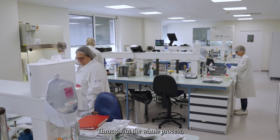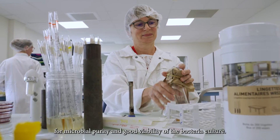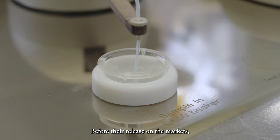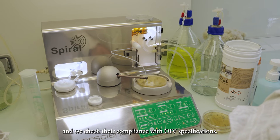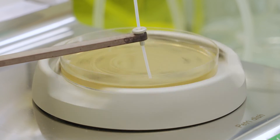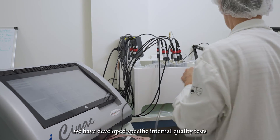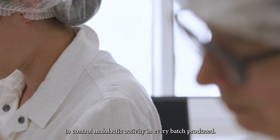Throughout the entire process, the quality control team performs analyses for microbial purity and good viability of the bacteria culture. Before their release on the markets, we control the identity of the strains and check their compliance with OIV specifications. In addition, and from our commitment to efficacy, we have developed specific internal quality tests to control malolactic activity in every batch produced.